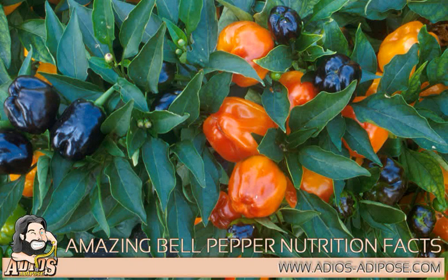AdiosAdipos.com: Amazing Bell Pepper Nutrition Facts. Bell pepper, or sweet pepper, is the most popular of the chili peppers in the Capsicum annuum family. It's a fruit pod of a small perennial shrub in the nightshade, or Solanaceae, family, in the genus Capsicum. Scientific name: Capsicum annuum L.